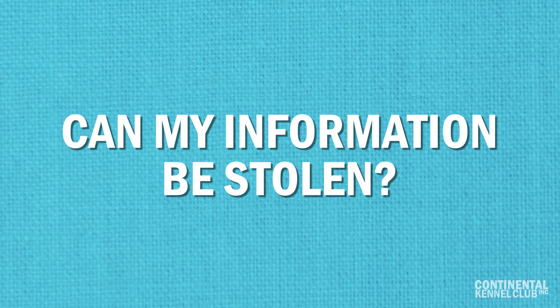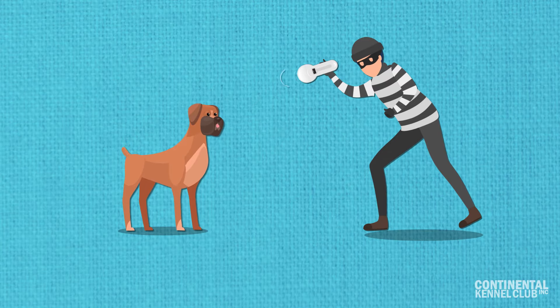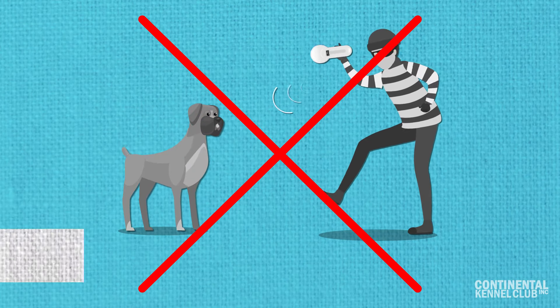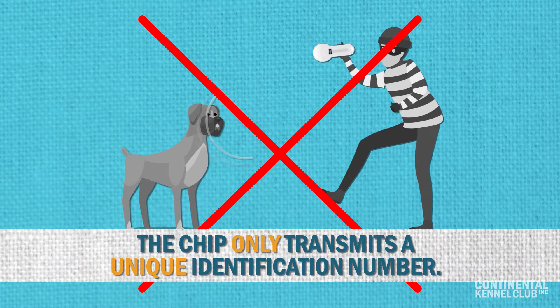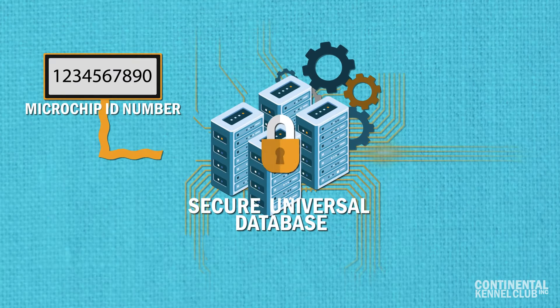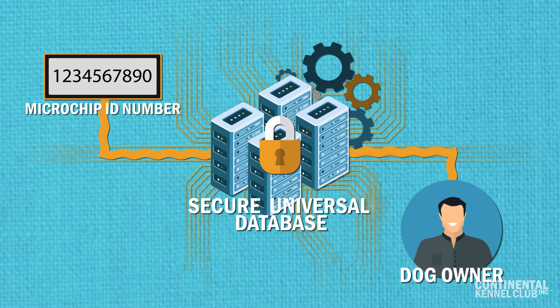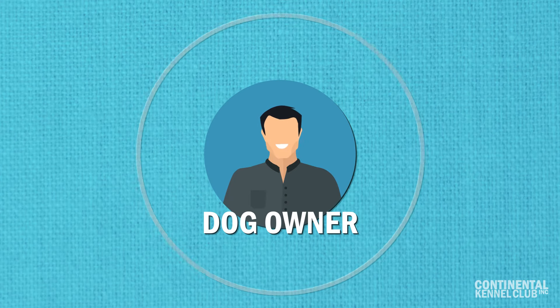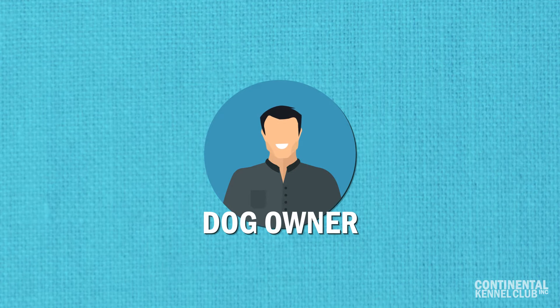Can my information be stolen? Some people worry about their information being stolen if someone scans the chip. But, as stated, the chip only transmits a unique identification number. That number is then connected to a secure national database tied to a pet file. Only then can it be linked back to the owner and any personal information they have provided.